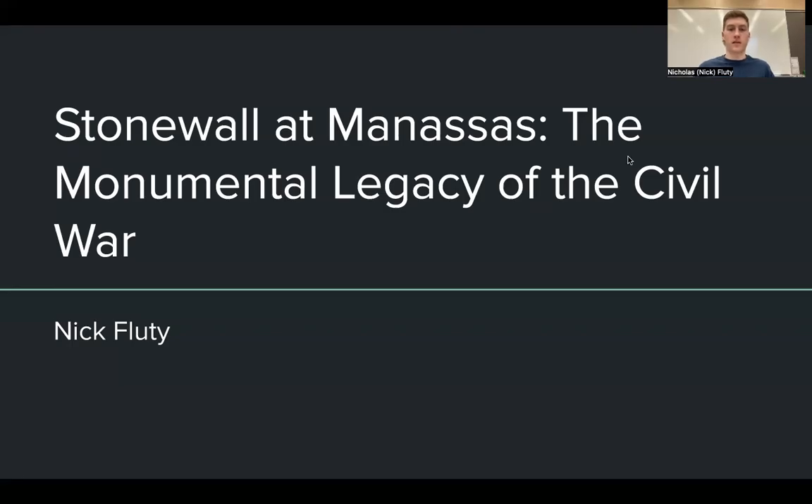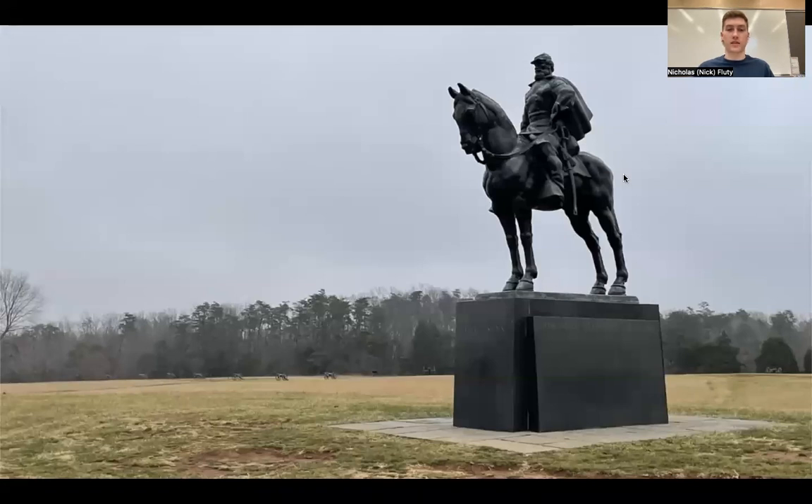Hello, my name is Nicholas Flutie, and today I will be discussing the Stonewall Jackson Monument at Manassas National Battlefield Park in Virginia. The monument depicts Jackson and his horse, Little Sorrel, looking over the battlefield. Jackson faces east, just as he did when confronting the oncoming Union Army during the Battle of Bull Run in 1861. The lettering on the base reads 'There stands Jackson like a stone wall.' What the monument does not tell the 700,000 annual visitors to Manassas Battlefield is what Jackson fought for: slavery.